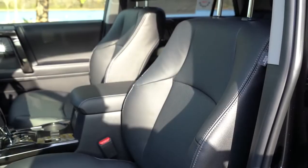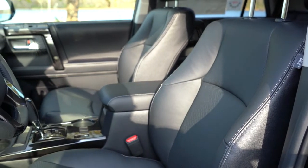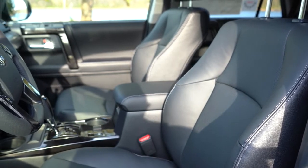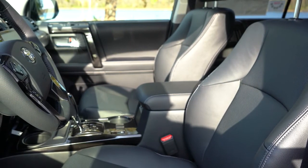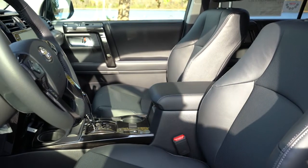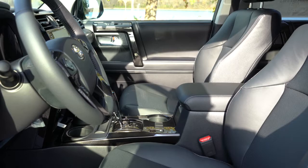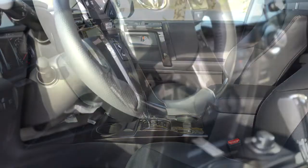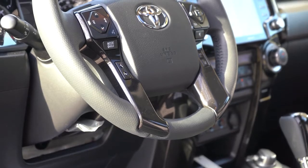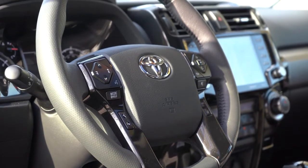Up front: an eight-way power-adjustable driver seat with four-way power lumbar is standard. A power-adjustable passenger seat comes with the TRD Pro. Seating surfaces: cloth on SR5 and TRD Off-Road trims; SofTex upholstery on premium, Venture, and TRD Pro trims — with heated front seats included with SofTex. Perforated leather on Limited and Nightshade adds ventilated front seats. The leather-wrapped tilt and telescoping steering wheel is standard on every trim level, with slightly thicker grips fitting the rugged nature of this SUV.